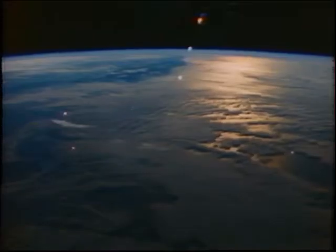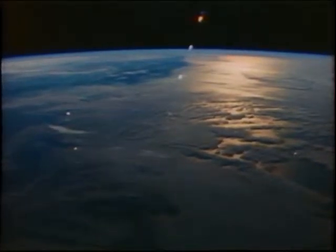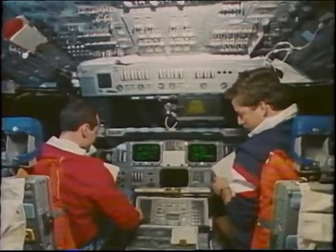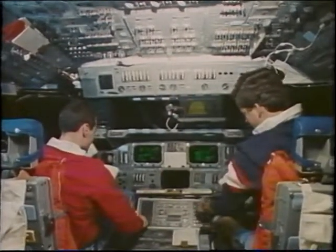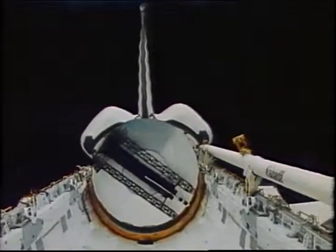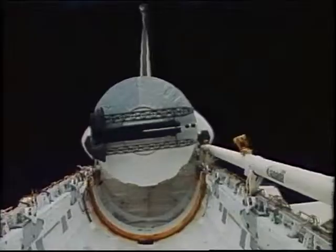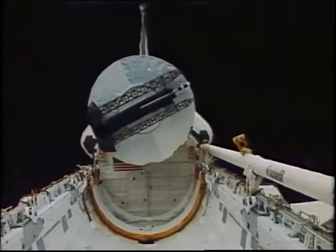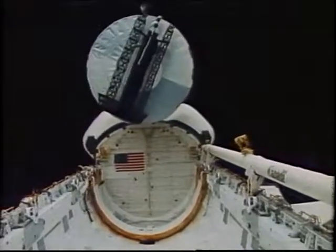That's pretty much the way we saw it for most of the time we were up there. There was a lot of clouds for the entire 11 days. The first major event was the CINCOM deploy, which occurred about 25 hours into the mission. It required some people in the aft end and some in the front working that. You can see CINCOM coming out, translating away at about a foot and a half per second, rotating at about 1.7 revolutions per minute — it's 14 feet in diameter, about 15,000 pounds.